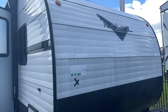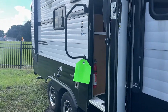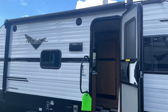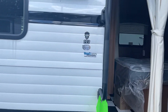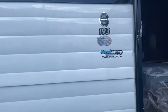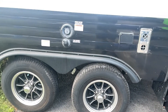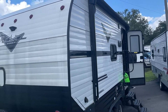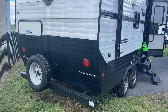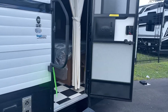Let me show you the outside of this retro real quick. This is the 193.